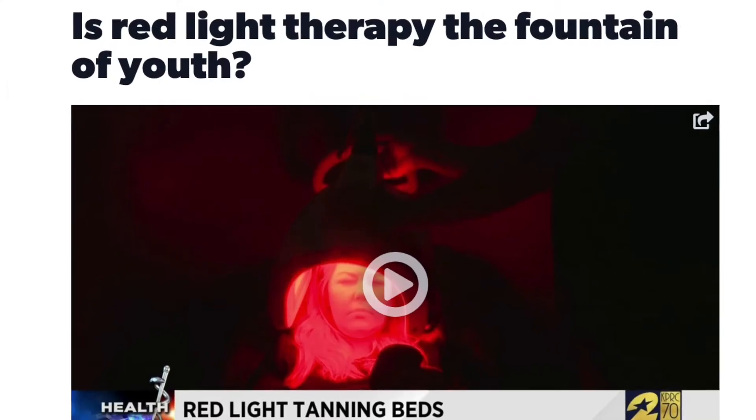Is red light therapy the new fountain of youth? In this video we're going to be talking about a very important topic in the regenerative and anti-aging space — that is stem cells — and we're going to be discussing how red light therapy can interact with the stem cells within your body and whether or not there's any evidence to show that it can help regenerate and keep your body youthful.